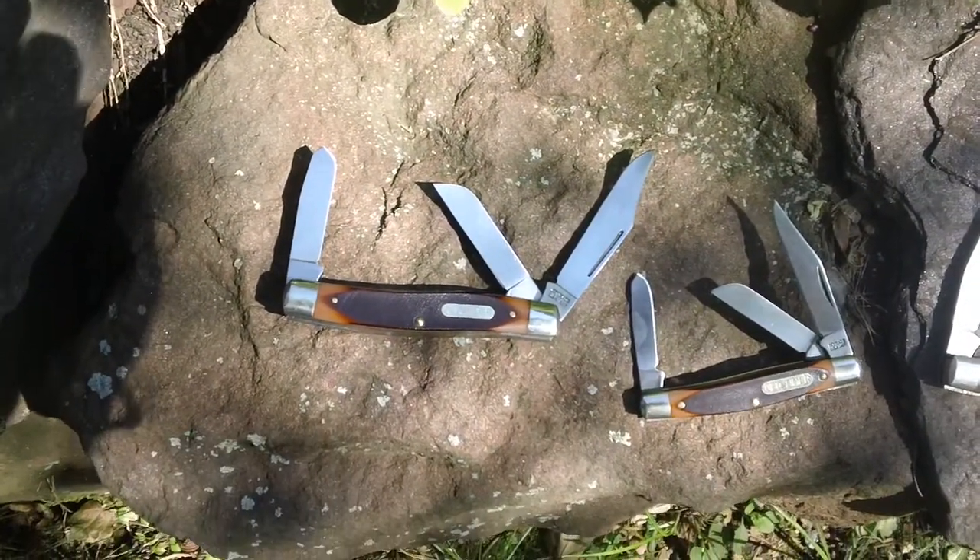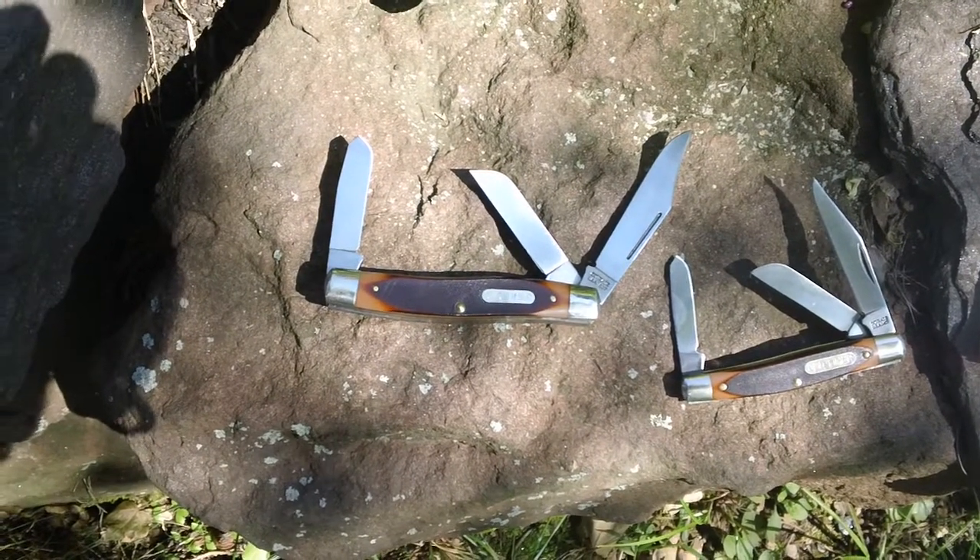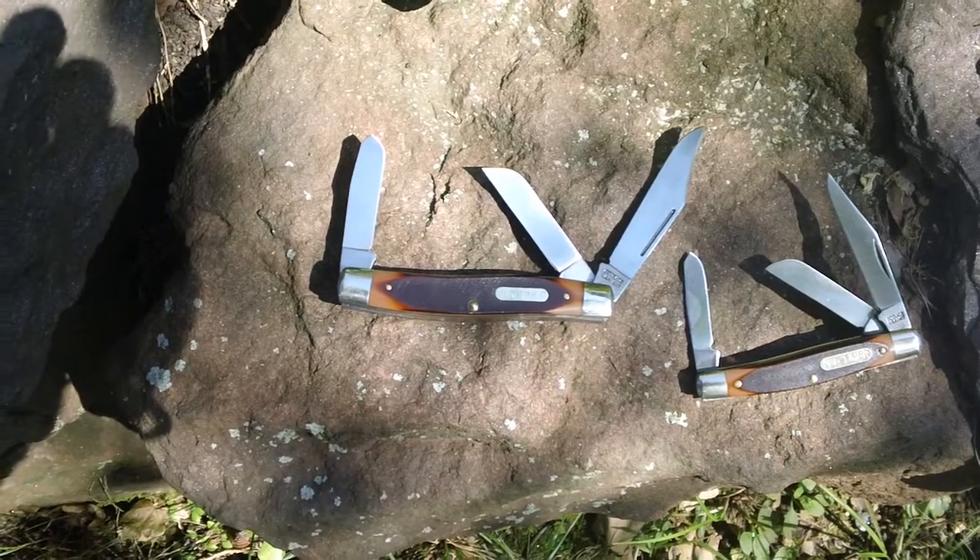And over here we've got a large and a medium Schrade Old Timer Stockman.